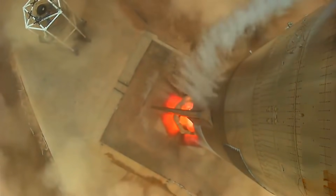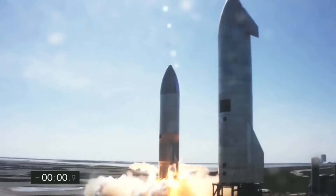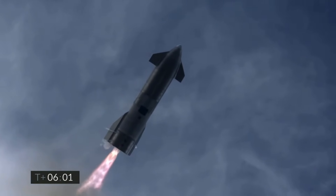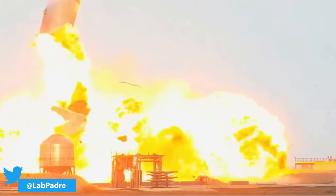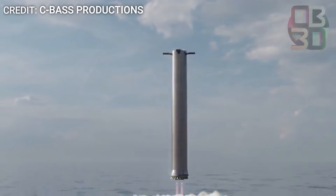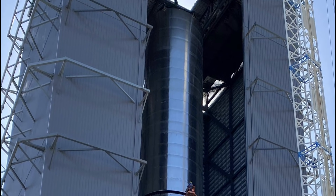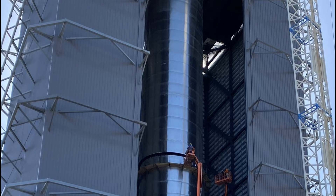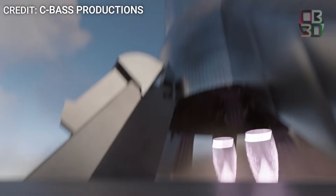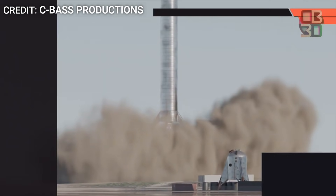Between December 2020 and March 2021, SpaceX conducted a total of 4 suborbital flights of full-scale Starship prototypes and even landed Starship SN10 in one piece, though for just a few minutes. At the same time, SpaceX engineers were also making design improvements for the Super Heavy booster. So by the time BN1 was fully stacked, its design was almost outdated and testing it would have been a waste of time for SpaceX.